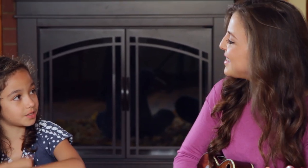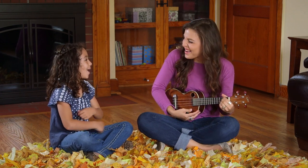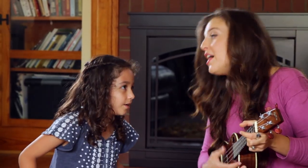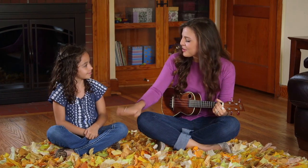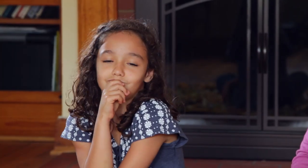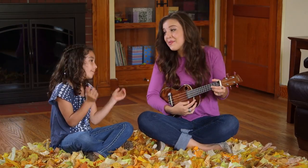The wheels on the bus go round and round, all through the town. Great job! When kids, even babies, interact with music, they get better at communicating. So I get my cousin involved in any way I can. We take turns singing, strumming on the ukulele, and picking the songs to sing. The important thing is that we're doing it together. You sounded great! What do you want to sing now? The Farmer and the Dell. The Farmer and the Dell.